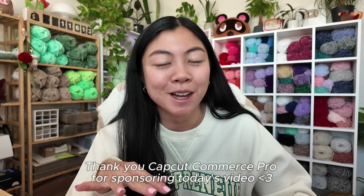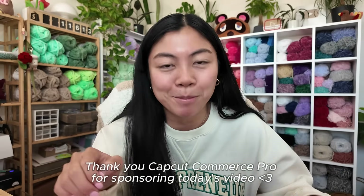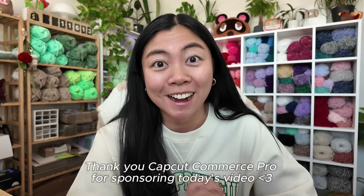But there is a new platform out there that will make it super easy and super quick. The platform is called CapCut Commerce Pro, and if you've been following me you know that I love CapCut — it's the only editing software I use. When I heard about CapCut Commerce Pro I was like, this is exactly what I needed for this holiday season. In a nutshell, CapCut Commerce Pro will help streamline your e-commerce business's content production process.